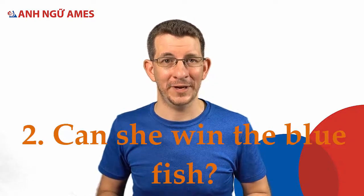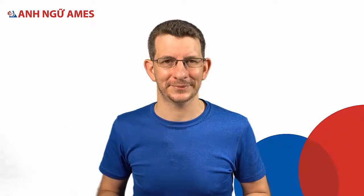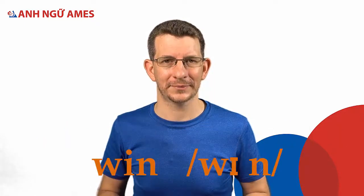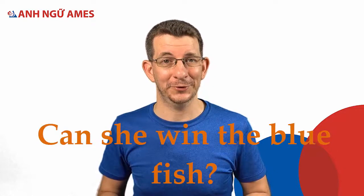Sentence two: Can she win the blue fish? Win — fish — Can she win the blue fish?